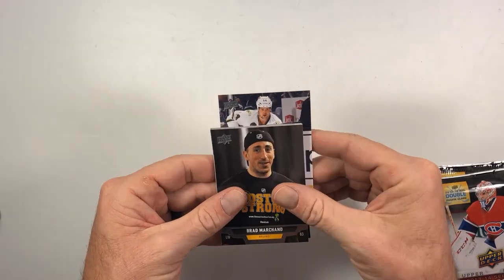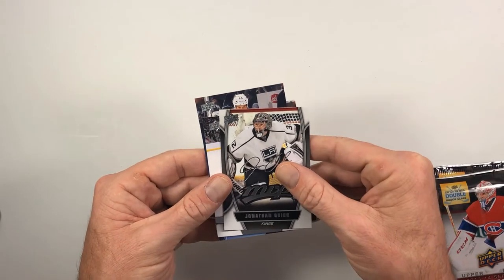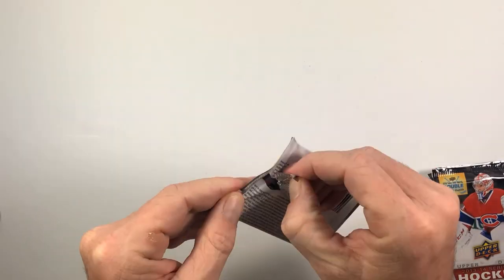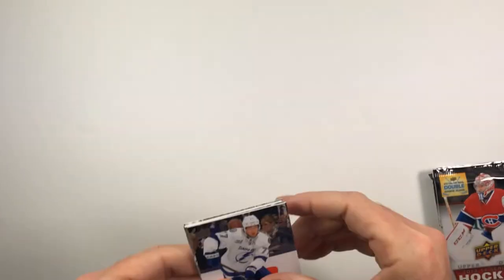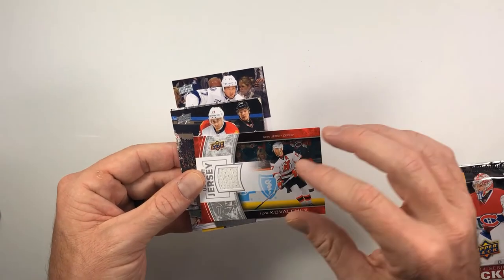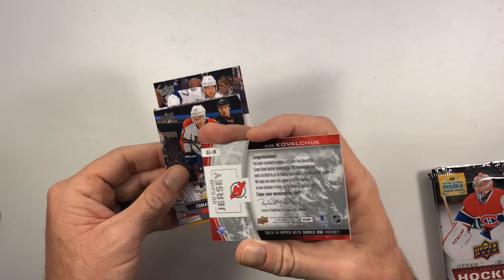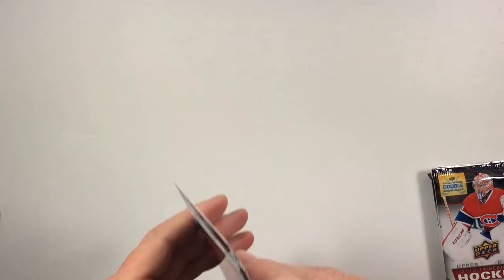Jimmy Hayes, Brad Marchand, Lubomir Visnovsky, Shea Weber, Jonathan Quick MVP, Jarret Stoll, Craig Smith, Pavel Datsyuk, Victor Hedman, Taylor Hall, Brendan Dillon. And a game jersey of Ilya Kovalchuk with the New Jersey Devils — game-used hockey memorabilia. Tomas Fleischmann and Colin Greening.